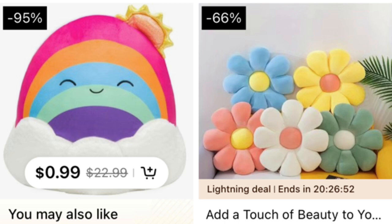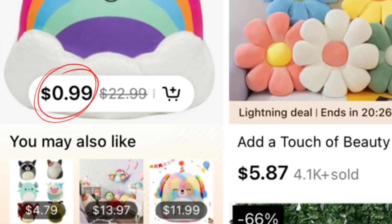Literally right before I search anything, I open the app and I see this 99 cents for a rainbow Squishmallow. Pretty crazy, obviously fake.